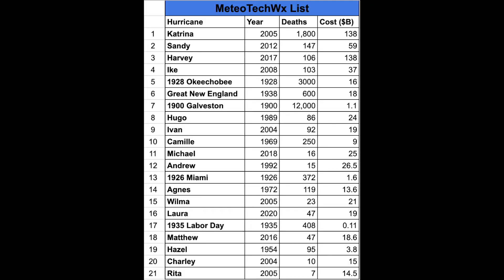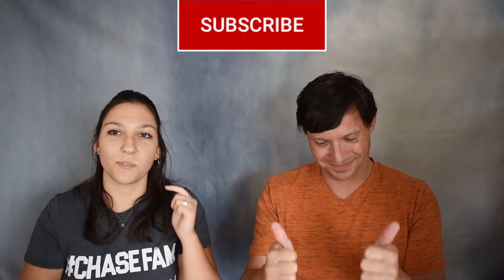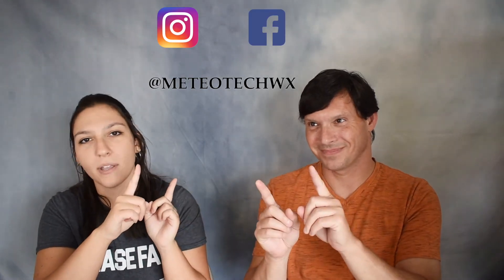So there you have it — our top 21 hurricanes in our ranked order. You've seen the Weather Channel's top 10 for comparison. We didn't deep dive into pressure, category, or exact landfall location; we gave a brief overview. If there's one on this list you'd like a case study on, comment below. And if you think a storm should be ranked differently or we missed one, let us know — this is an open discussion. If you like what you saw, give us a thumbs up and subscribe. Check us out on Facebook and Instagram.